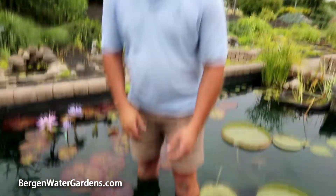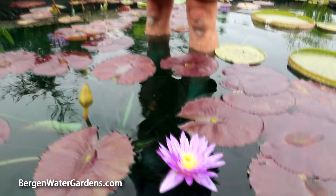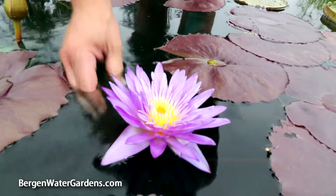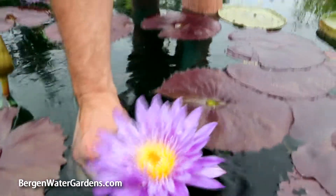One of the most successful water lilies that we sell here at Virgin Water Gardens is called Nymphaea ultraviolet. Ultraviolet was an award-winning plant in the recent water lily competition a couple years ago. It features a gorgeous purple flower with a beautiful yellow center.